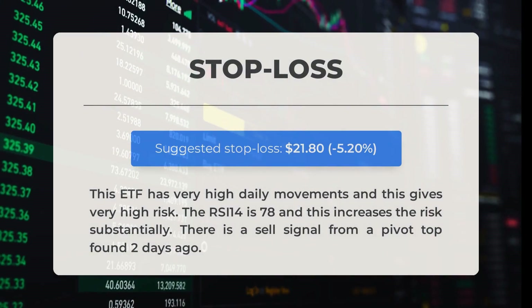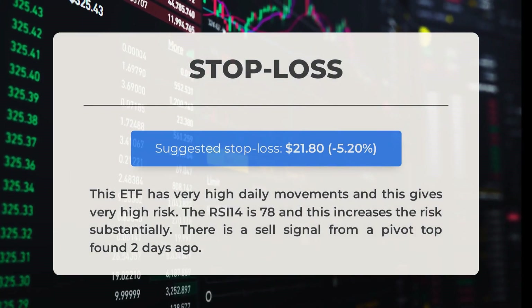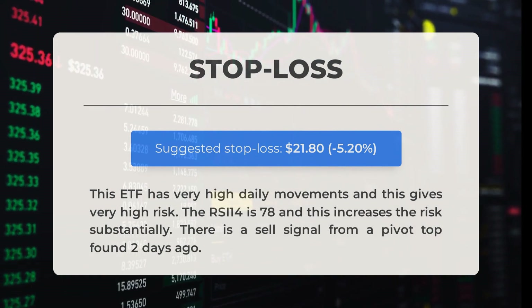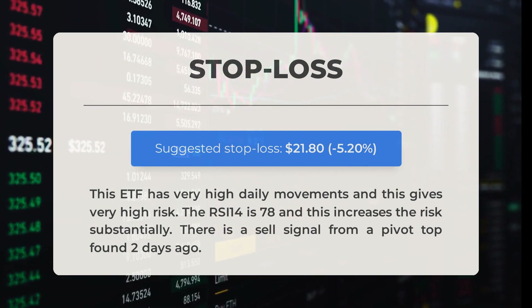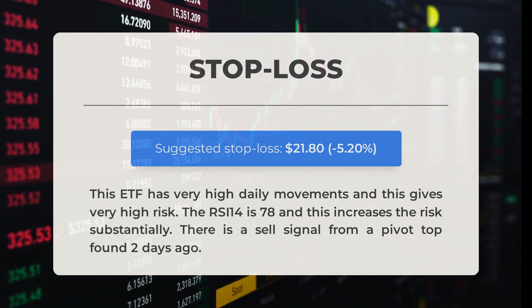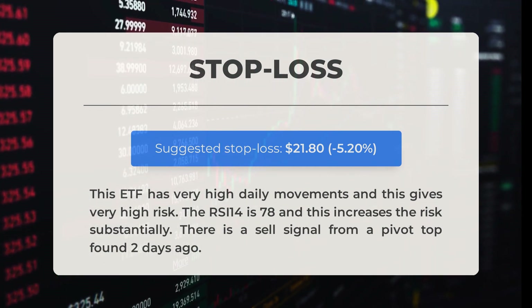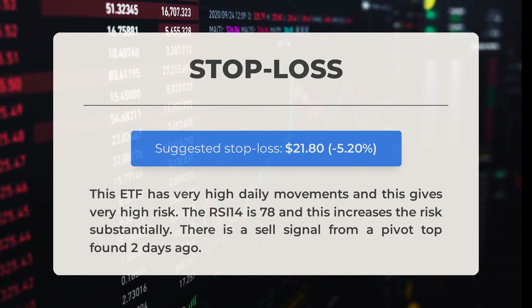We recommend setting the stop loss for this ETF at $21.80, representing a decrease of 5.2%. The ETF experiences significant daily movements, increasing the level of risk. The RSI-14 (Relative Strength Index) is currently at 78, indicating a higher level of risk. Additionally, a sell signal was observed from a pivot top that occurred two days ago.